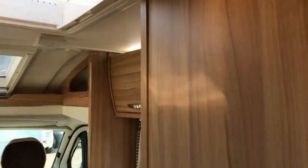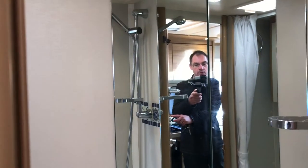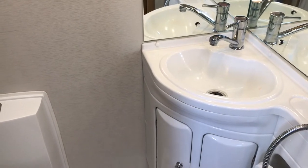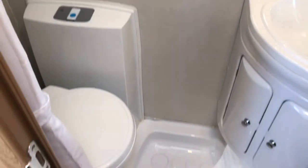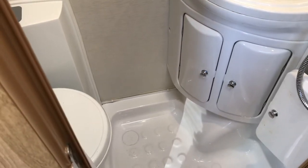This motorhome has four roof lights, so there's plenty of natural light coming in. The washroom features a nice all-in-one unit with a Thetford swivel toilet, and vanity units underneath the wash basin for extra storage.